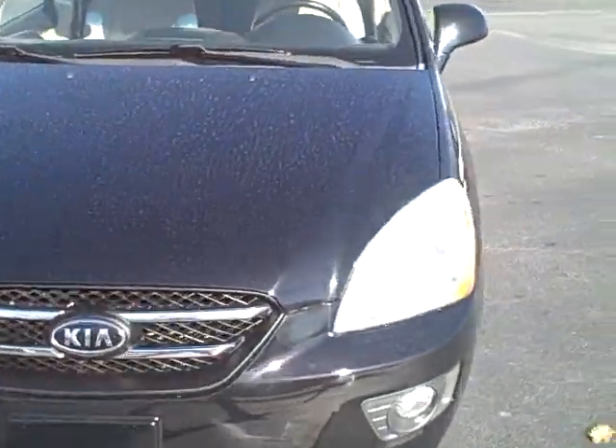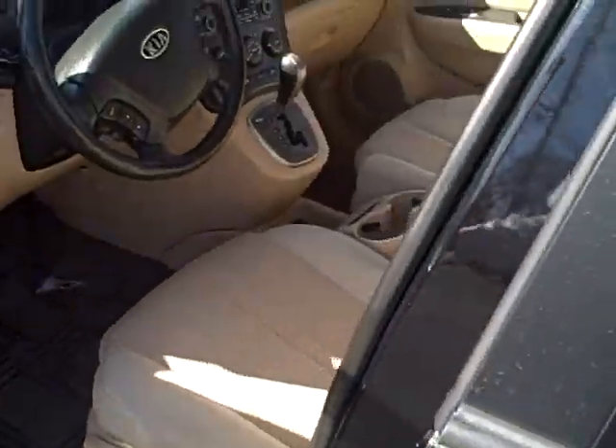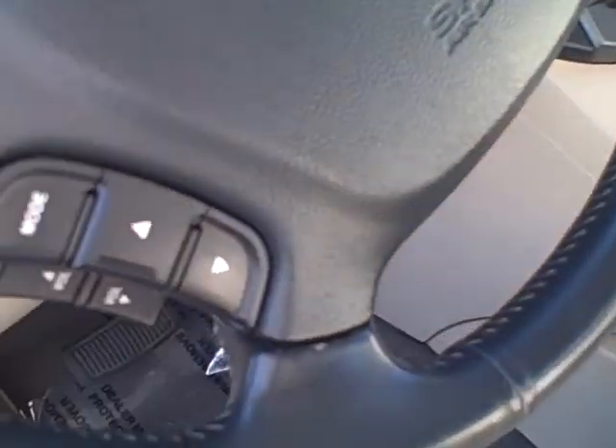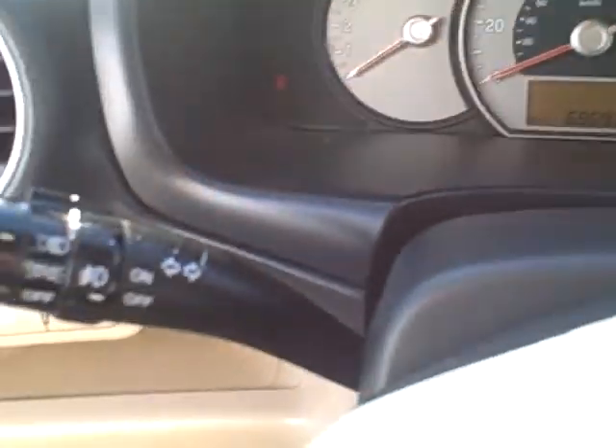It's in good shape. The only thing really on it is a little bit of fade from the sun on the rubber piece over there. But it has a cloth interior — nice tan interior. Volume controls, audio controls, and cruise control on your steering wheel. You also have fog lights on it.